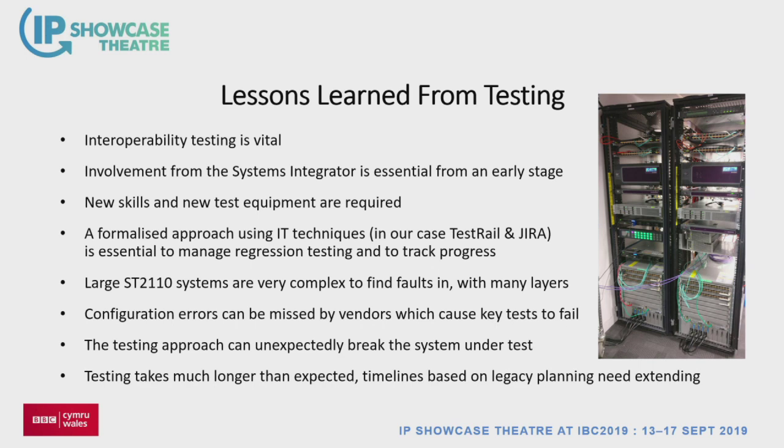Lessons learned from testing: interoperability testing is absolutely vital — you need the SI engaged and keyed up at an early stage. You're going to need new skills and new test equipment. You need to use formal testing techniques like JIRA and TestRail. Systems are complicated — there are lots of layers where a fault can be, from a dirty fibre to a hugely complicated software problem, and it's really easy to miss configuration errors. And testing always takes longer than you thought.